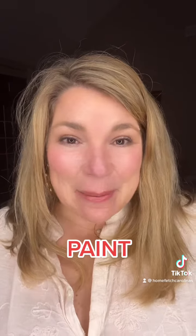Let's talk about three ways to increase the value of your home before you list. Paint can make the biggest difference when you are listing and selling your home.